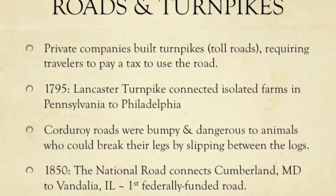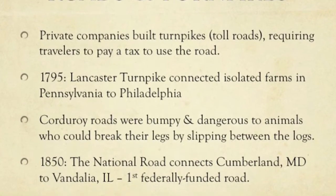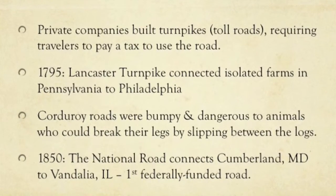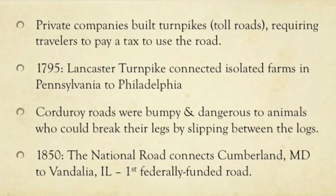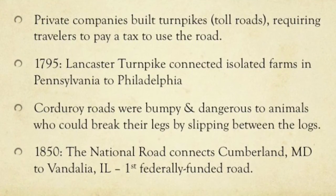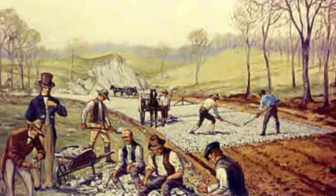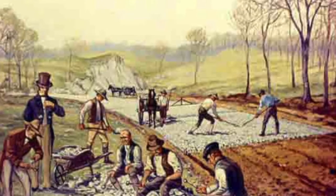In 1795, the Lancaster Turnpike connected isolated farms in Pennsylvania to the city of Philadelphia, which was the major market for their goods. That was a big change — being able to get your goods to market in a much more efficient way. But all these roads had to be built by hand, which made it quite difficult.